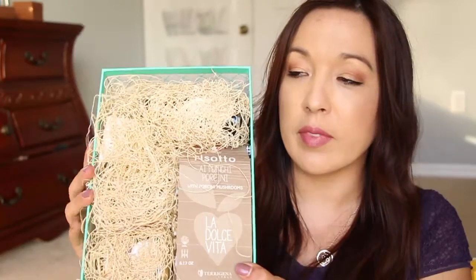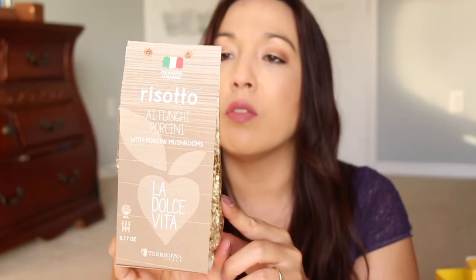I'm so excited! Here is the box — they always package it up really nicely. The first thing I'm going to take out is the risotto di funghi porcini. I'm totally butchering the name, forgive me!